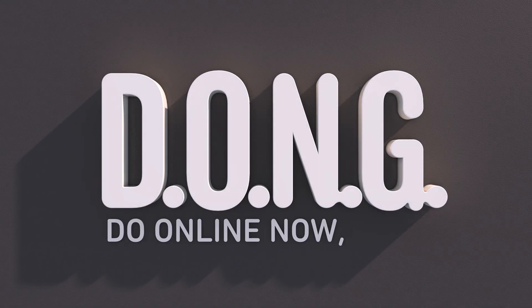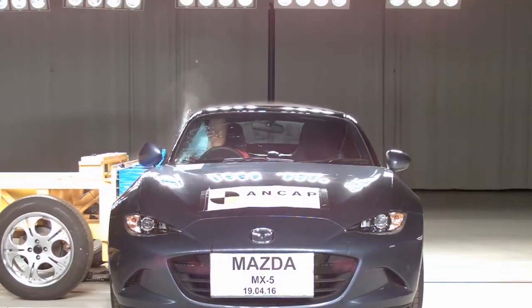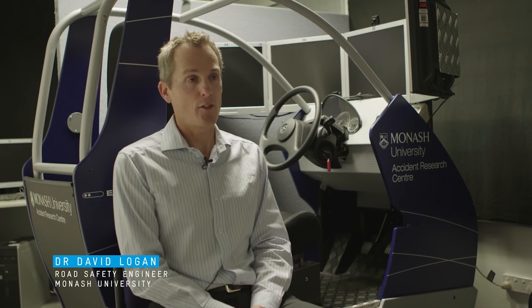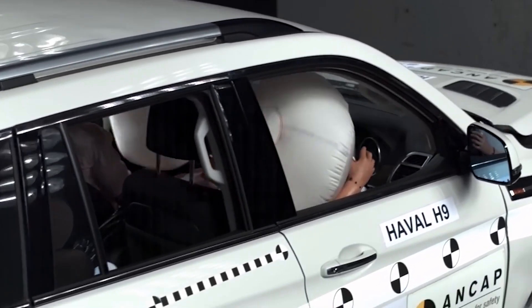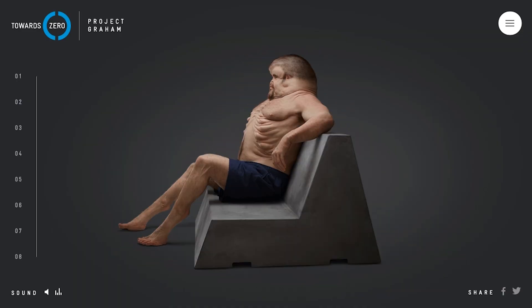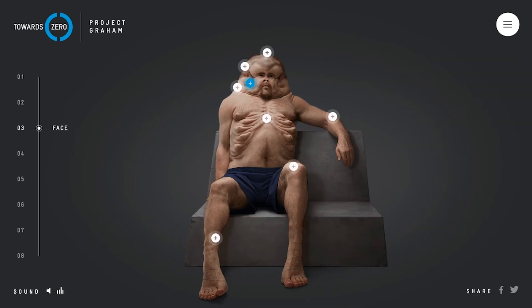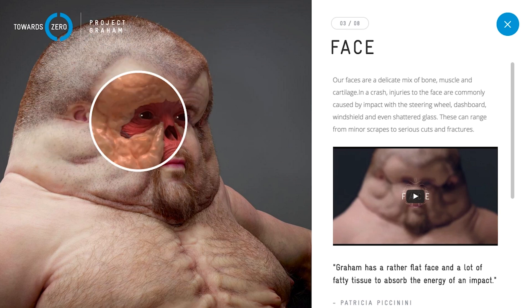Things that you can do online now, guys. Meet Graham, the lifelike interactive model of the only human designed to survive intense car crashes. The Transport Accident Commission teamed up with top doctors, crash experts, and artists to build and assemble body parts capable of absorbing huge amounts of energy in high speed collisions. You too can feel like a part of the Graham Project with this 360 degree diagram. Click on different body parts to learn more about how each one is designed to save Graham in a crash, by either reading the article or watching the video.